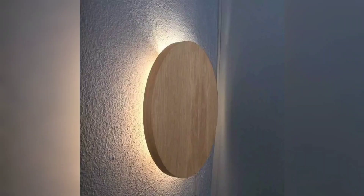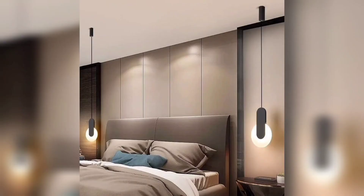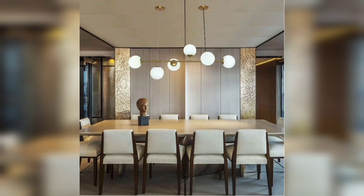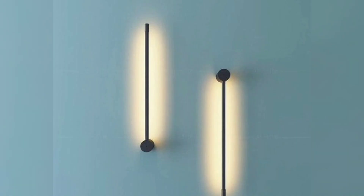Hello and welcome to my YouTube channel, Deco Delights. Hope you all are doing good. Are you tired of boring bedroom lighting? Lighting can make a significant difference in the ambience and the mood of your bedroom. If you are looking for inspiration to create a warm and inviting space, we have got some great lighting ideas for you.